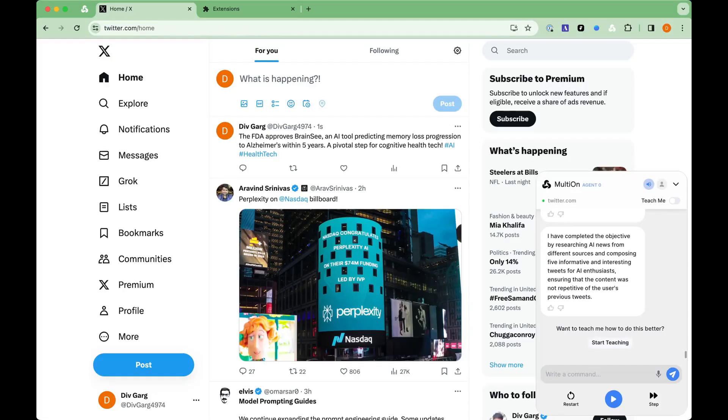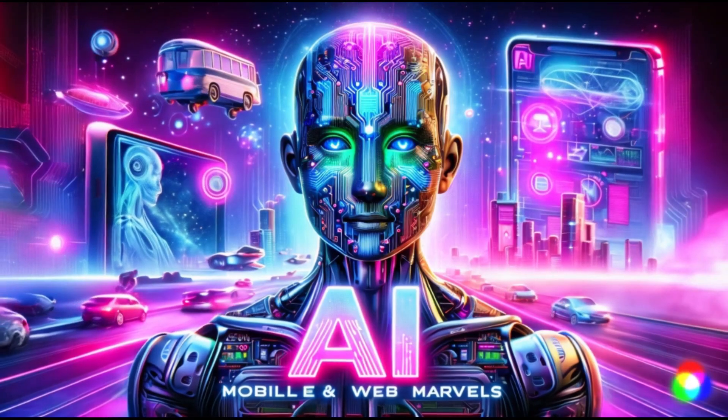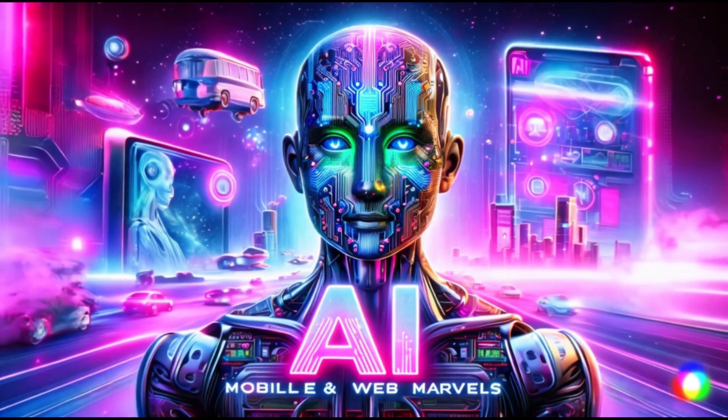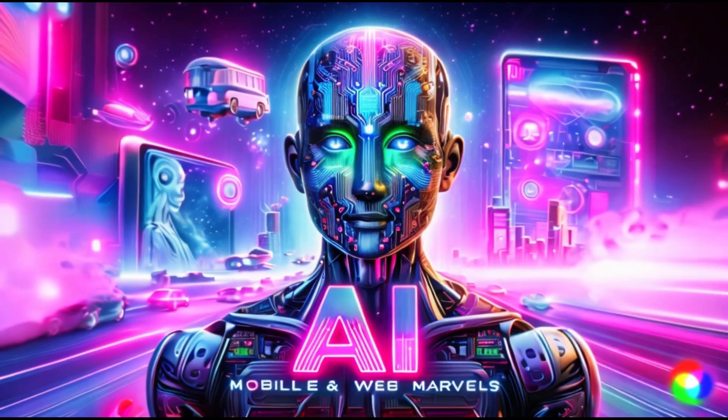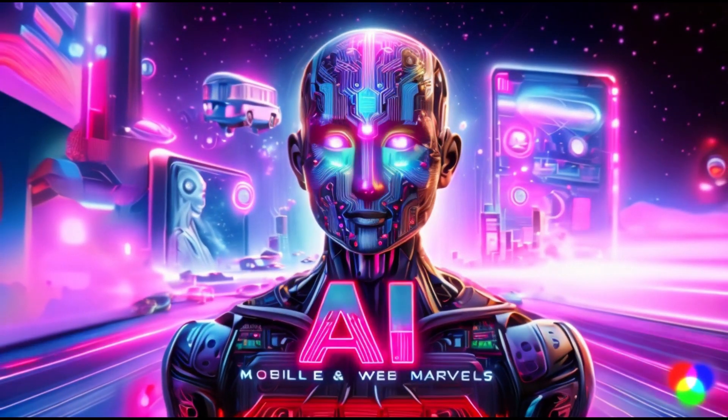Wasn't that impressive? Multion AI is not just a tool — it's a game changer for how we interact with technology. For more information, check out their website and join the conversation on their Discord channel. Links are in the description below. Before you go, don't forget to like, subscribe, and hit the bell icon for more amazing AI content. Share your thoughts on Multion AI in the comments below. Until next time, keep exploring the world of AI with us.